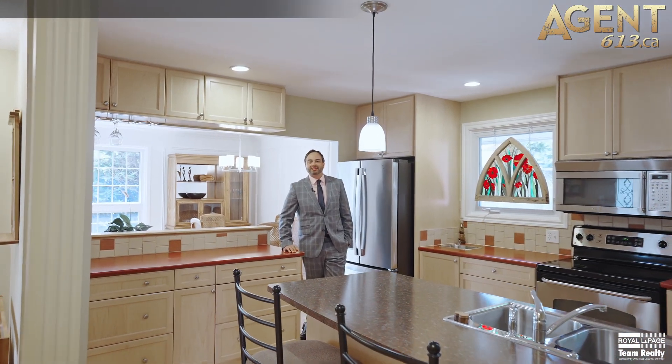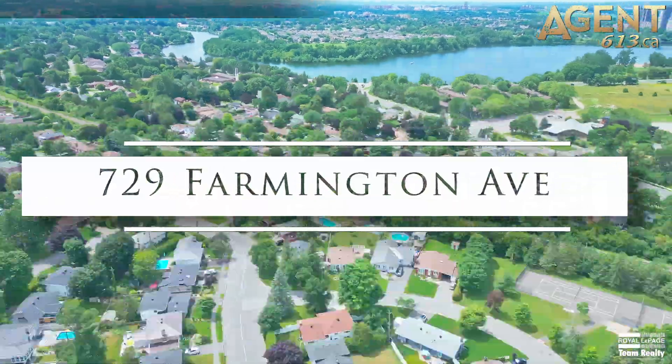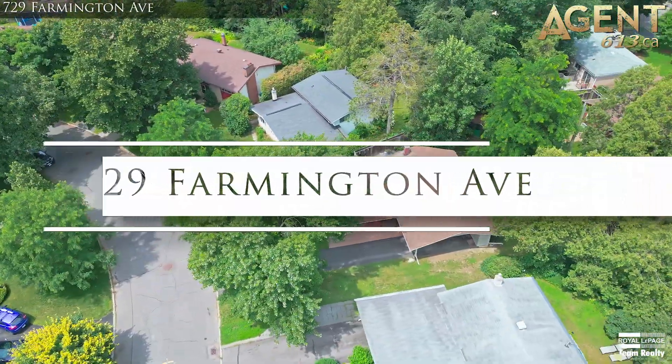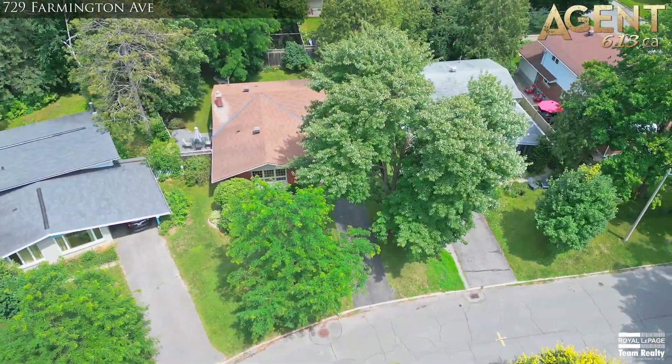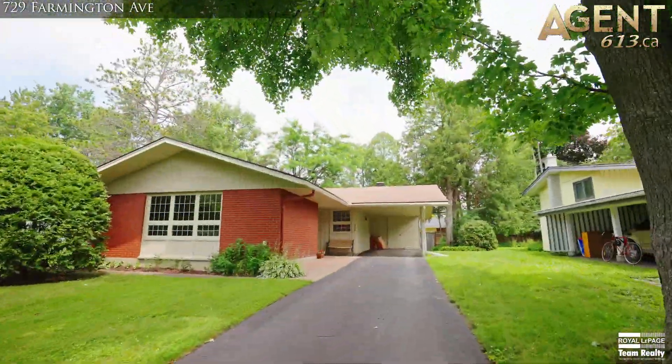Hi, Tim Hewson with the Agent 613 team. I'm here at my smoking hot new listing, 729 Farmington Avenue, situated on a quiet, low-traffic street in the highly sought-after, mature neighbourhood, Riverside Park South.